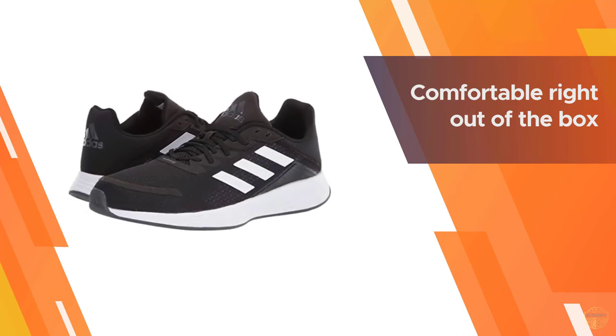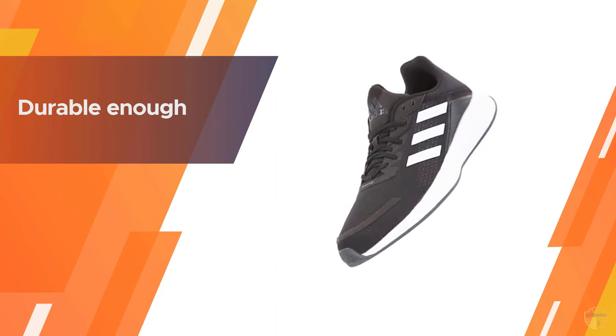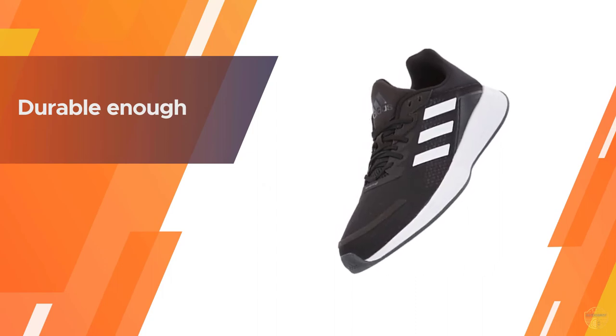Good looking and comfortable right out of the box. Only been wearing the shoes for one week, so you'll have to check back in a few months for a full update.